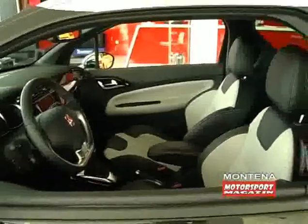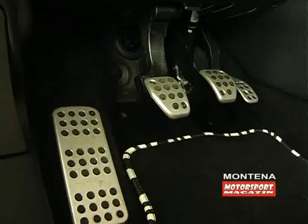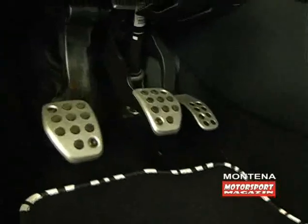Unutrašnjost predstavljanog automobila najbolji je pokazatelj vrhunskog nivoa završne obrade. Sjedišta su sportski profilisana sa jakom bočnom potporom i presvučena kvalitetnom kožom u dvije boje. Sportsku narav otkriva moderni upravljač sa umecima u boji aluminijuma, kao i aluminijumske papučice gasa, kočnice i kvačila.